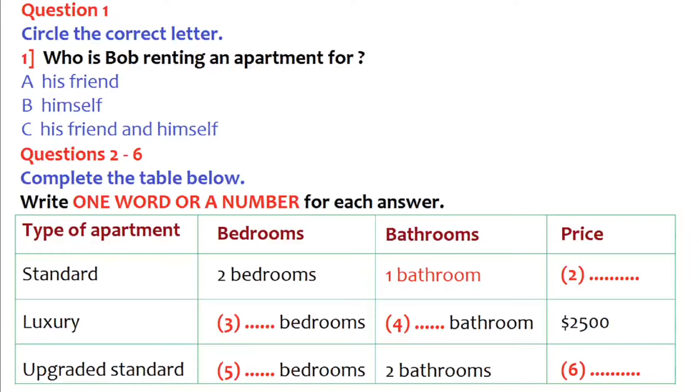I'm looking for a kitchen, two bedrooms and a bathroom, just something simple. OK, well, let me show you what we have to offer. We divide our apartments into three categories: standard apartments, upgraded standard apartments, and luxury apartments. Please follow me.